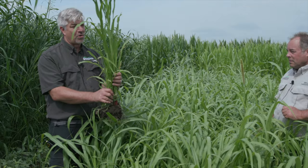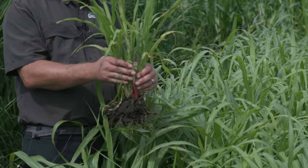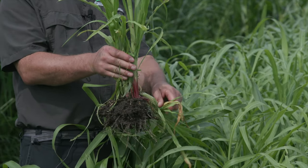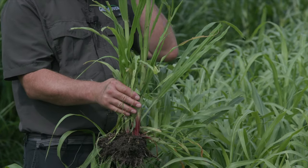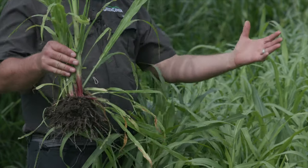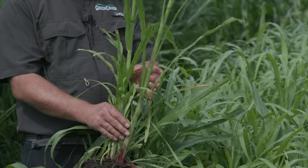Another thing I've always liked about pearl millet is it tillers really well. This is just an example here of one seed, but there are all these different tillers. In areas where maybe you don't have a great stand of other things, I've seen this thing just become a bush and really give a lot of growth in that area.